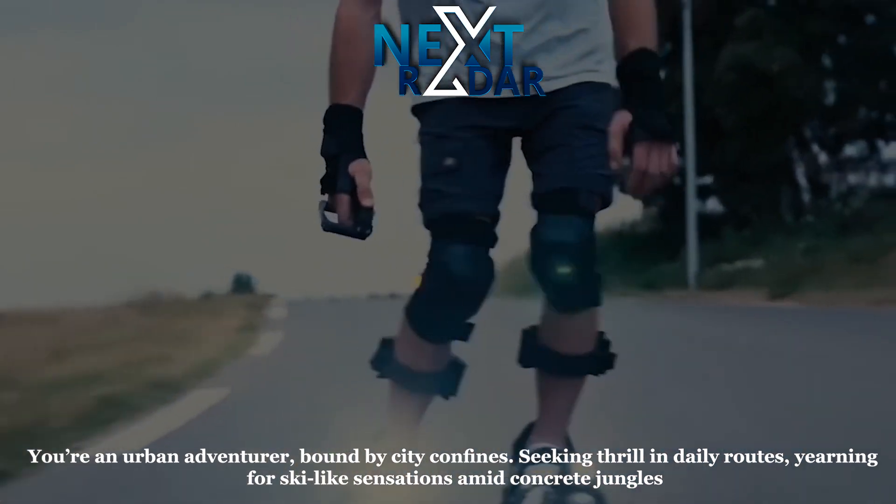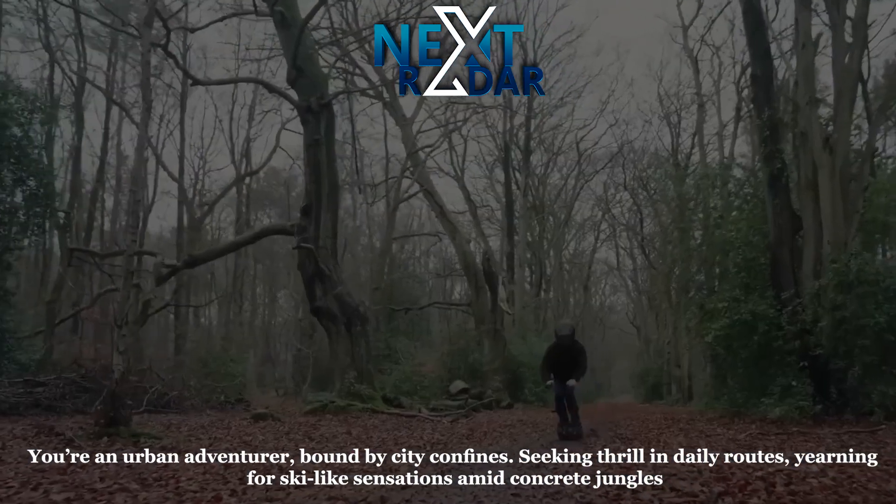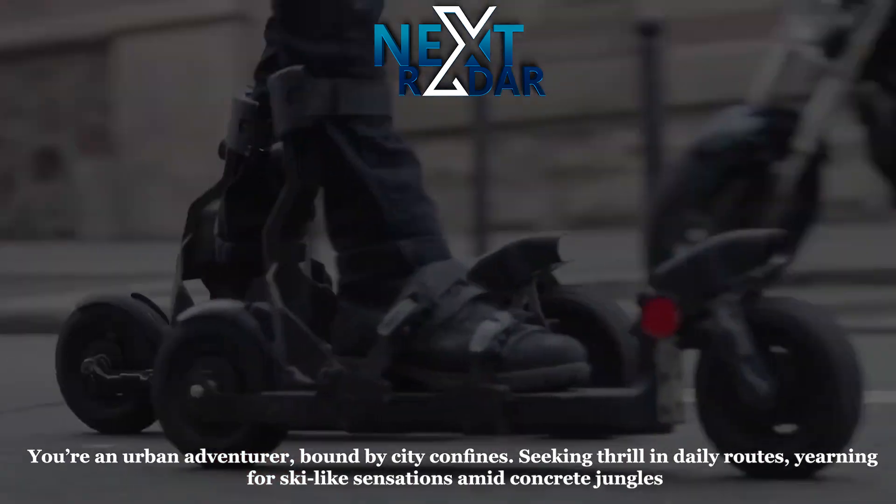With SK Wheel, visualize a cityscape transformed. Every street becomes your slope, every journey an adventure.